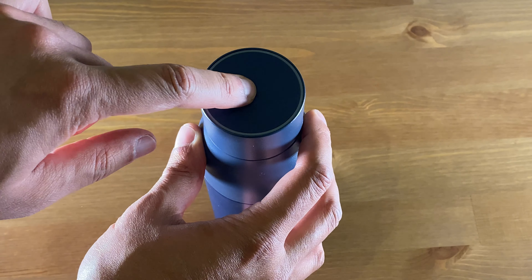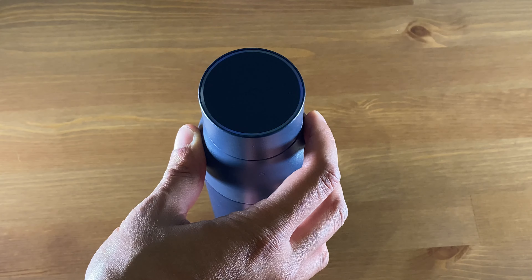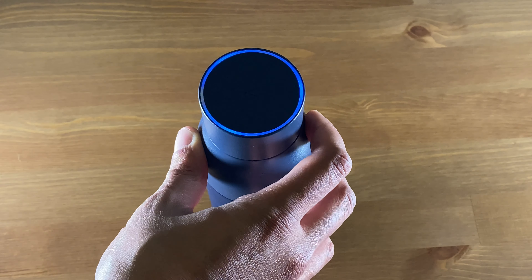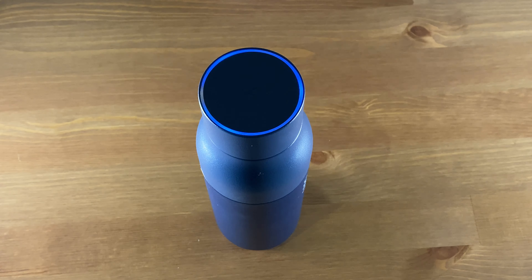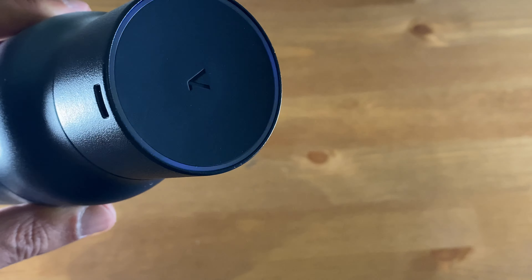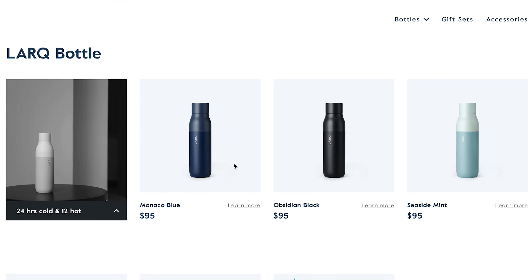Double-tapping the button on the top activates adventure mode, which keeps the process going for longer — I think it's three minutes. All the technology within this product is in the cap itself: it charges there, performs the purification task, and has the button. The bottle itself is just a normal bottle. There's a USB charging port exposed on the top, and there's a bunch of colors to choose from — I really like the blue I chose.